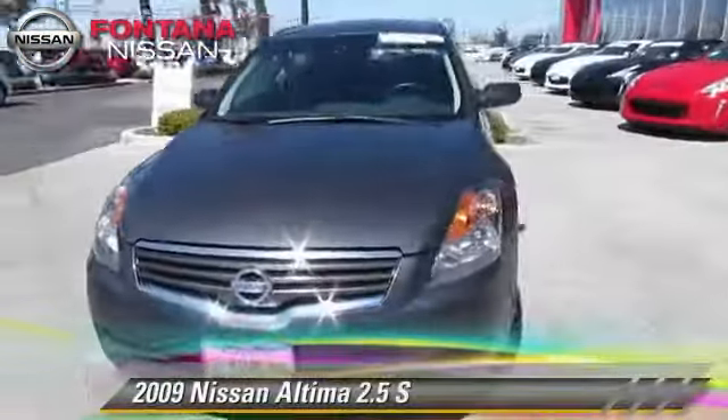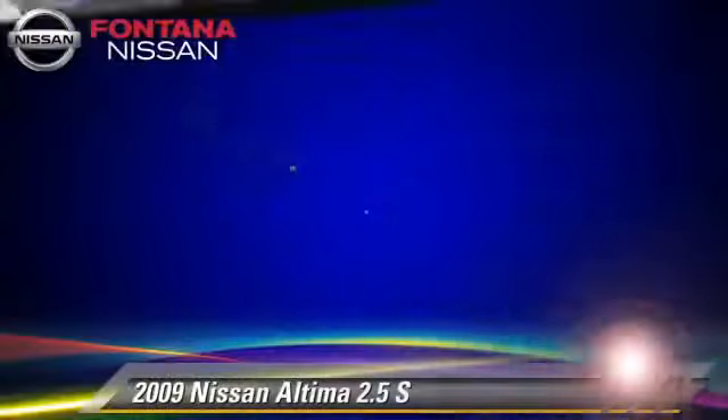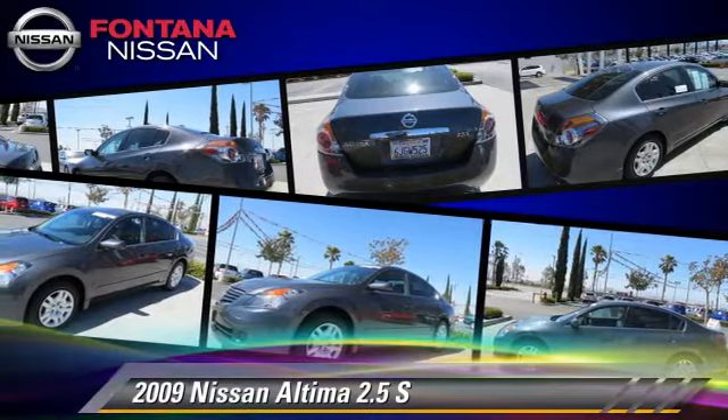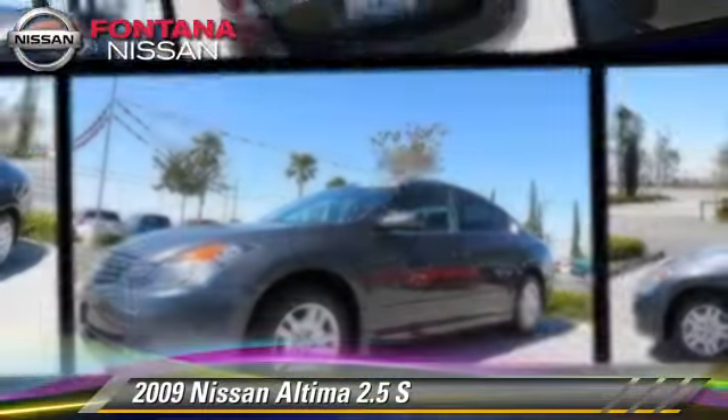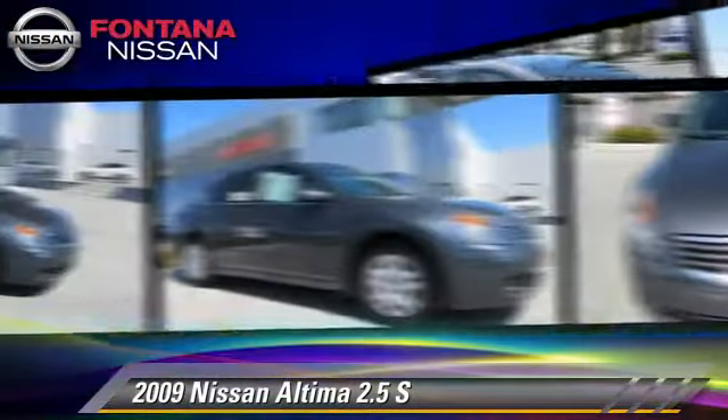The 2009 Nissan Altima 2.5 S, powered by a 2.5-liter four-cylinder engine with a continuously variable transmission. This vehicle has fewer than 70,000 miles on the odometer and gets up to 31 miles per gallon.